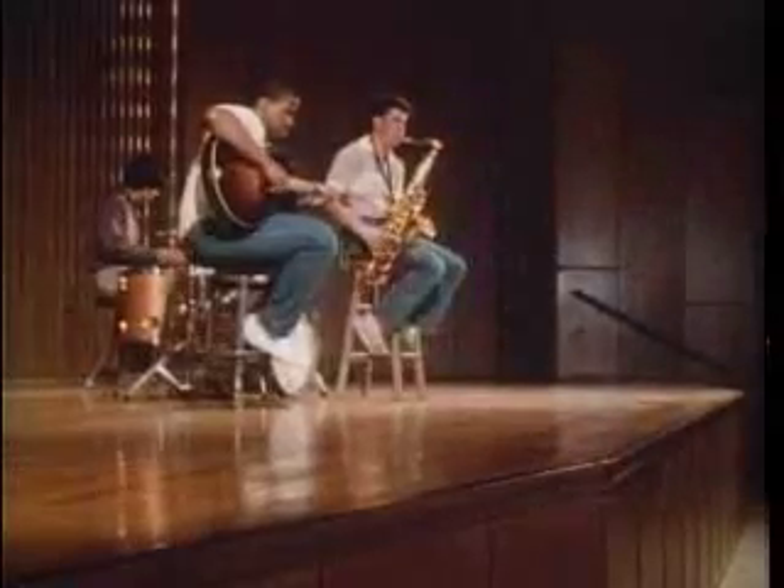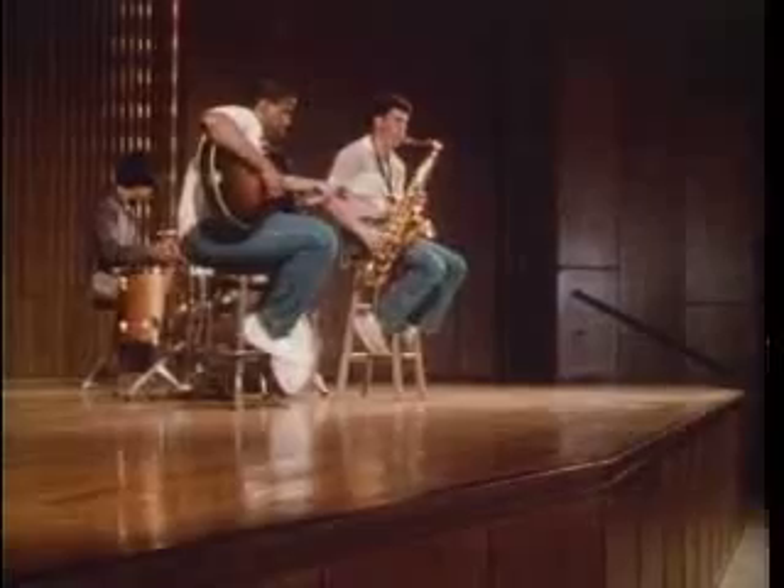The reason there's usually a raised stage is not just so performers can be seen. With the source of the sound raised, more sound waves can get more directly to each person in the audience, with fewer being absorbed by people and seats closer to the front. Sloping the floor also reduces absorption of sound waves as they travel through the auditorium.